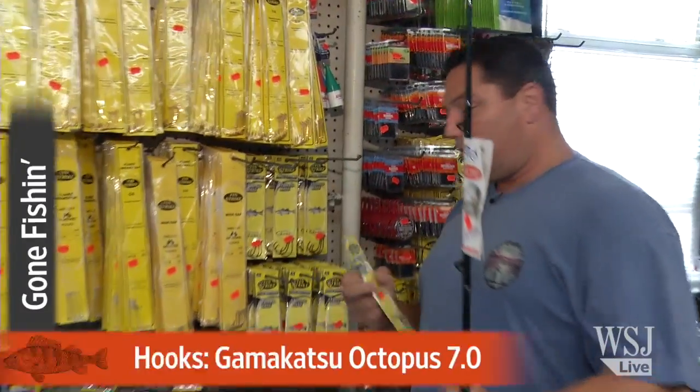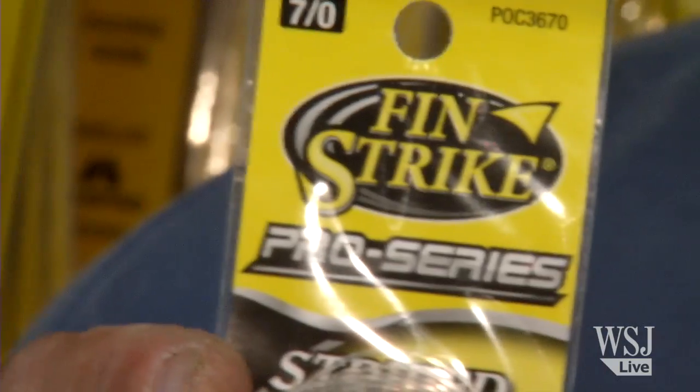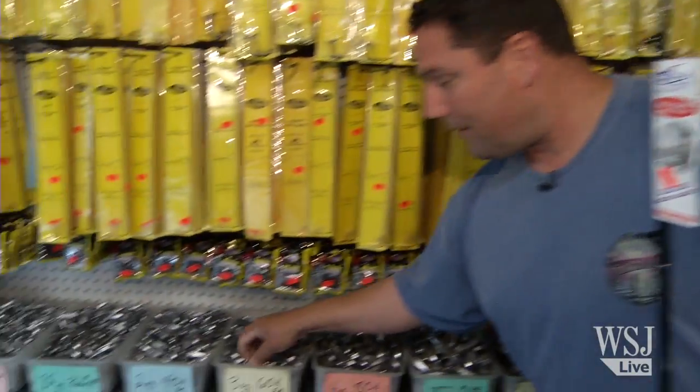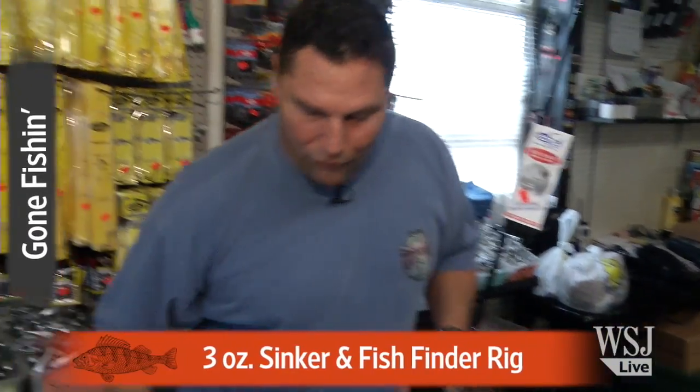The number one hook that I use myself is the Gamakatsu 7-0 octopus hook. It's an octopus hook — very strong, very sharp. This here hook with a nice three-ounce sinker and a fish finder rig like this — this is a regular fish finder rig.